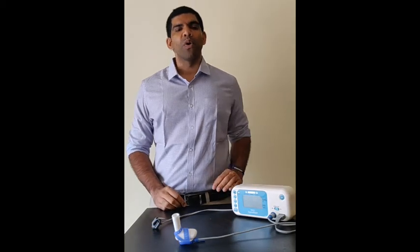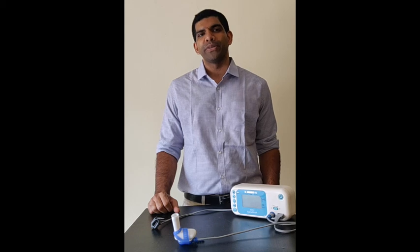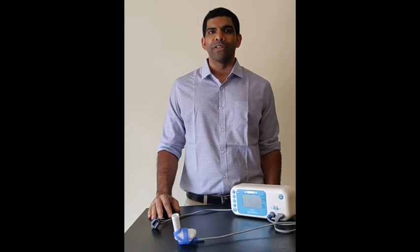ApneBoot also has a one-touch history button that can show you the number of apneas that occurred in the last 12 hours. If desired, the stimulation feature can also be turned off and ApneBoot can be used as a standard neonatal pulse oximeter.